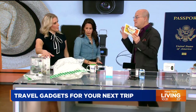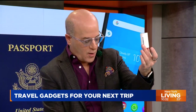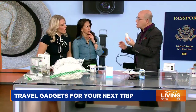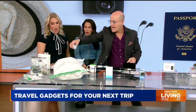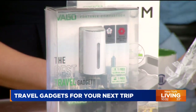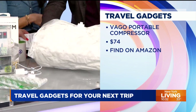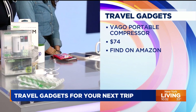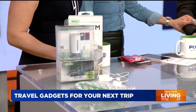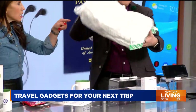The key thing about a travel gadget is it has to be small and light — if it isn't, what's the point? You're not going to carry it around with you. So our first one is from the folks at VAGO and it is a portable compressor. You put your sweaters and clothes in a bag, attach this to the bag, plug it in, and it sucks out all the air — great for traveling to get more stuff in your suitcase.